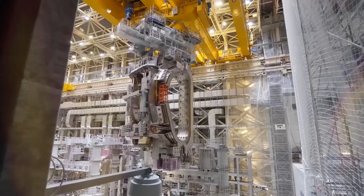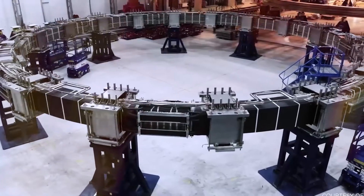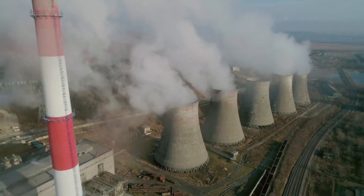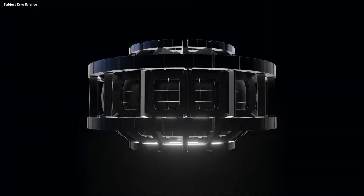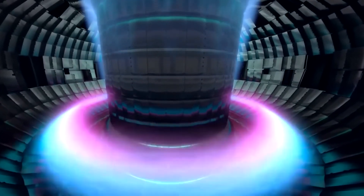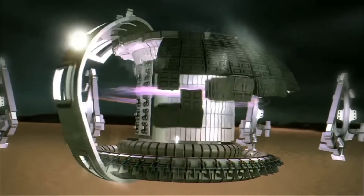Fusion energy has plenty of skeptics given how long it has taken to make progress, but its promise as a tool to fight climate change has increased interest over the past decade. Fusion power would emit no greenhouse gases, and supplies of the chemical inputs are essentially inexhaustible. There are approximately 5 grams of deuterium in every bathtub of seawater, and while tritium is less accessible, it can be extracted from the commonly occurring metal lithium or generated in the reaction itself. A small glass of fuel could theoretically power a house for hundreds of years.